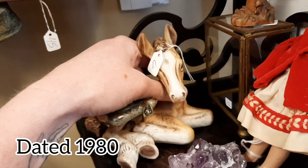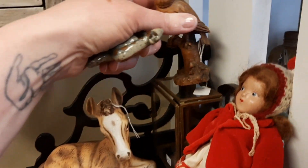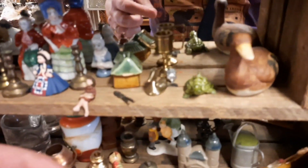It was dated from 1980. It was very sweet. I don't believe it had any chips or cracks. I did leave it there. Hopefully next time I'm at Oxford Antiques it'll still be there and I definitely will pick it up.